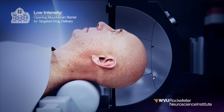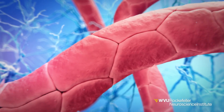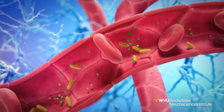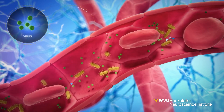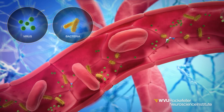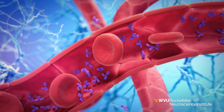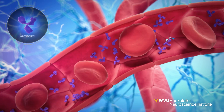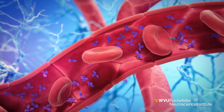The blood-brain barrier is a key element of our brain. It is comprised of tightly-knit endothelial cells that form a protective lining along the majority of all the brain's blood vessels. This acts as a shield that protects the brain, allowing essential nutrients to enter but preventing harmful substances from entering the bloodstream. This barrier also prevents larger molecules from entering the brain, such as many essential drugs and therapeutics used to treat diseases like brain tumors, Parkinson's, and Alzheimer's disease.